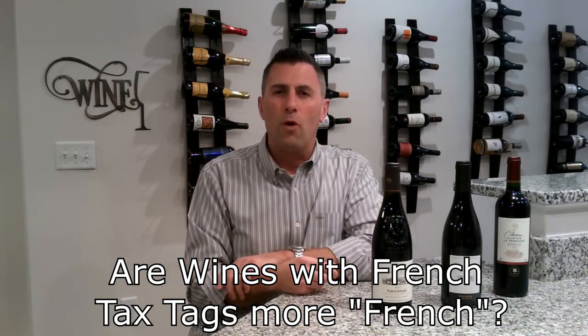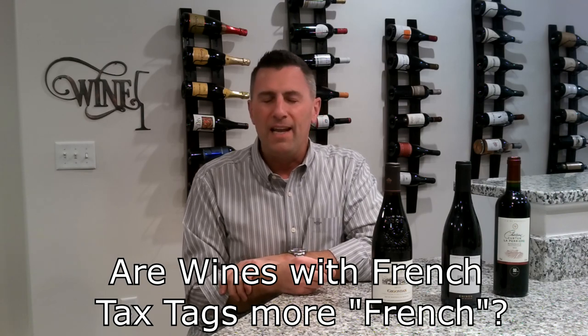For bottles produced in France but sent out to other countries, you might see a French tag about 10% of the time. So it's always a big question: is a wine that has a French tax tag more French than one that does not? The answer is maybe. If you're a wine producer making a wine for a specific market and you know it's going to be exported, why would you pay the tax for a bottle not intended for that market?